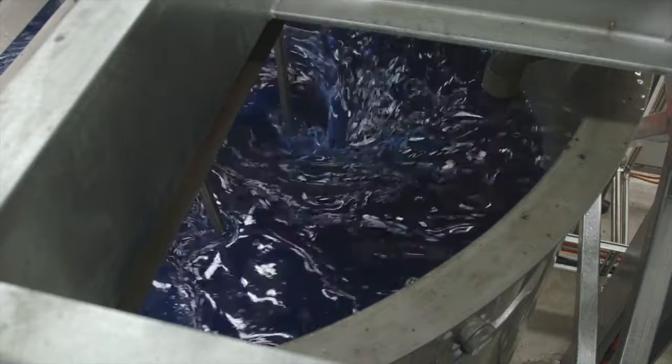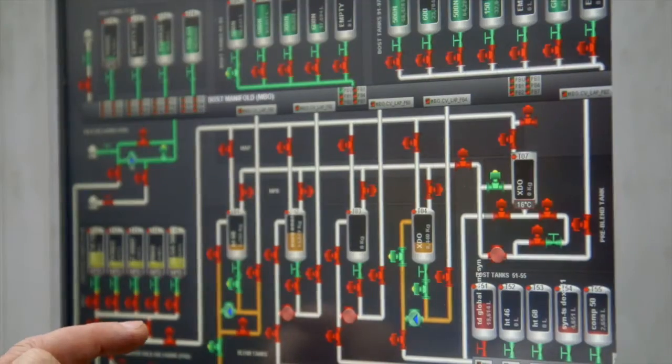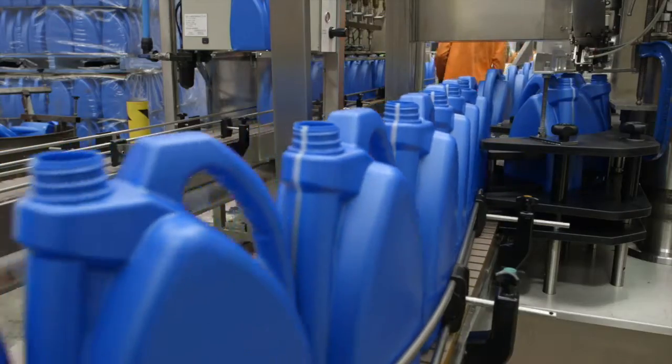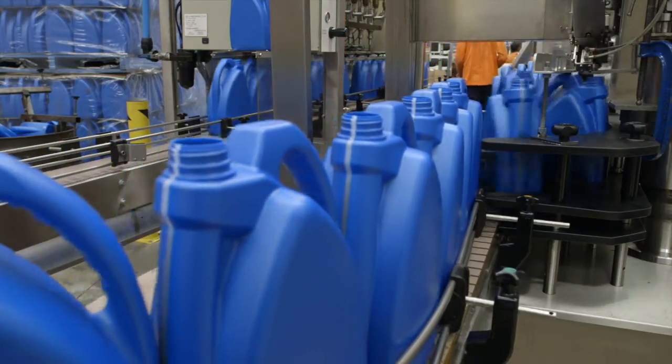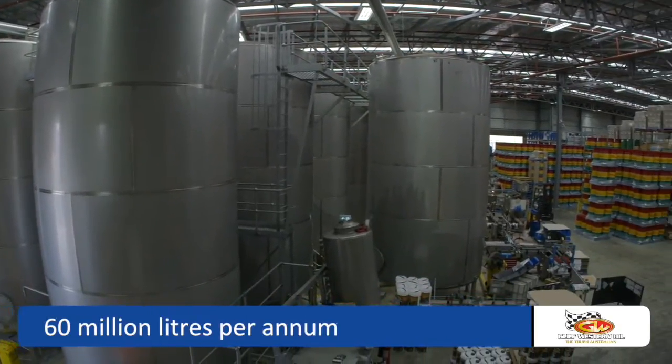The materials and temperature used in the blending process are computer controlled and carefully monitored to ensure consistent high quality in every product. The plant has an output capacity of 60 million litres per annum on a single shift.